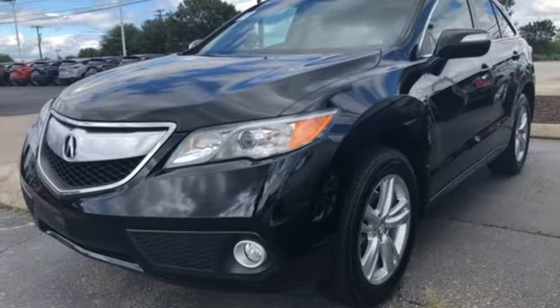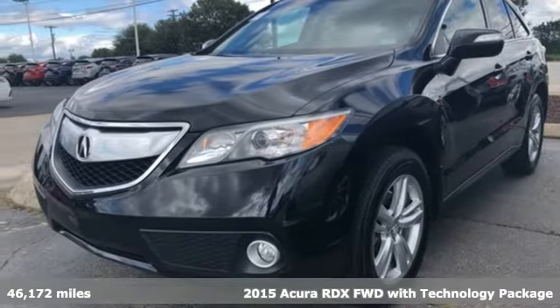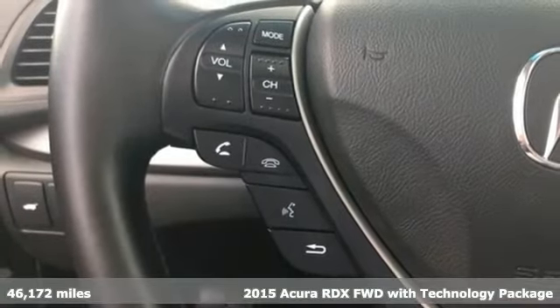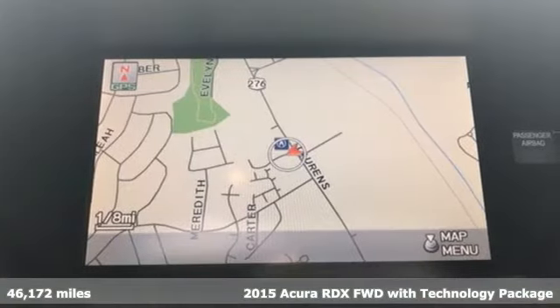Here's a 2015 Acura RDX. It's ready to shoulder your everyday burdens with sophistication and class. It comes with great features you'll love.